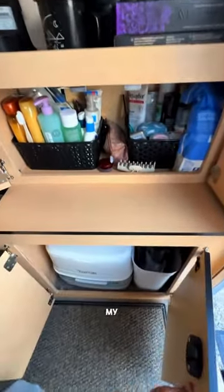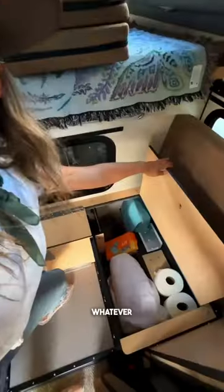Underneath that is my portable potty, more storage for shoes, and whatever else I might need it for.